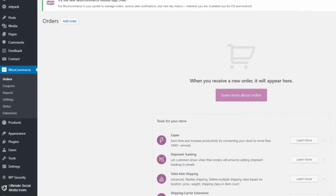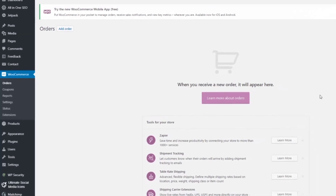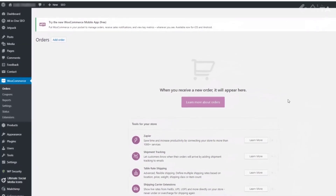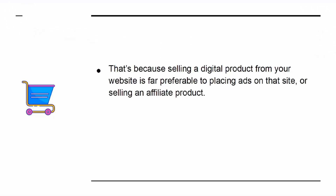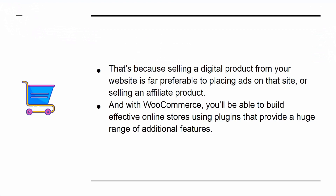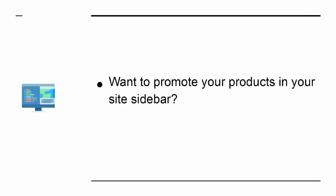WooCommerce is an online shop that is a plugin for WordPress. It also offers one of the best ways to monetize your website. Selling a digital product from your website is far preferable to placing ads on the site or selling an affiliate product. With WooCommerce, you'll be able to build effective online stores using plugins that provide a huge range of additional features. Want to promote your products in your site sidebar? Easy!